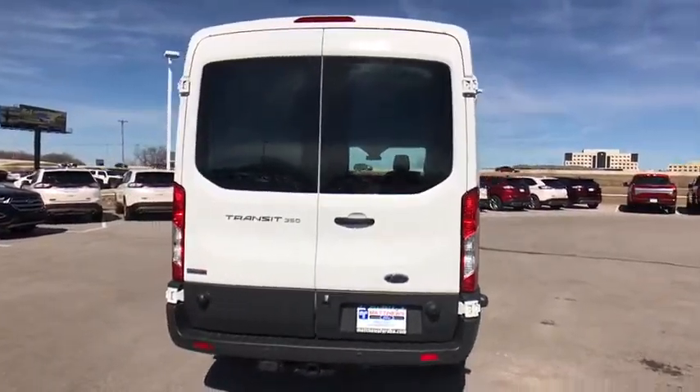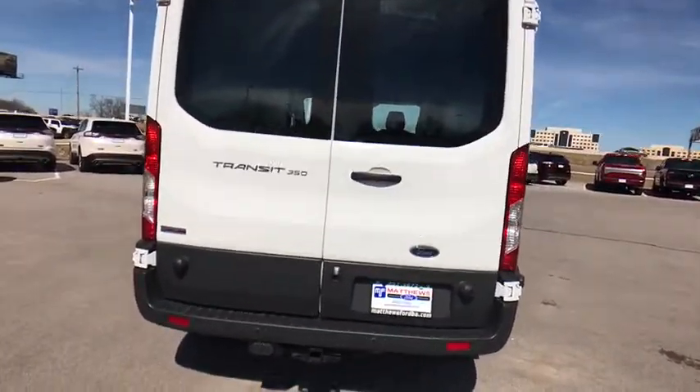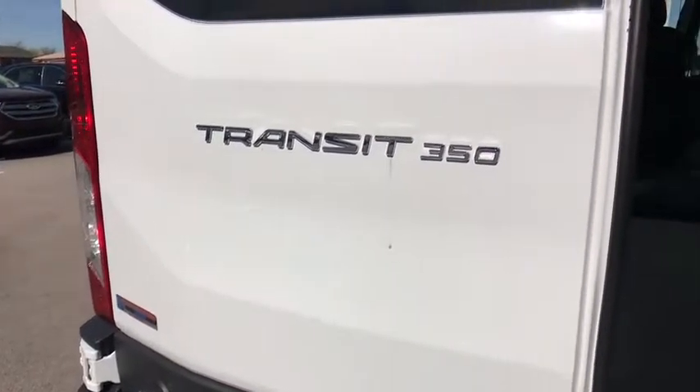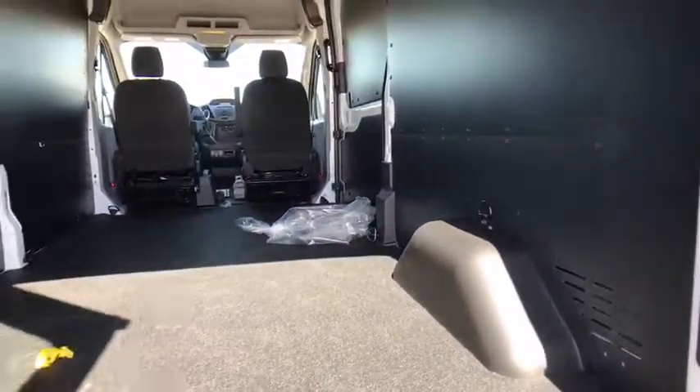Bucket seats, power door locks, passenger airbag, passenger airbag on-off switch, power windows, intermittent wipers, auxiliary audio input, brake assist, trailer brake controller.